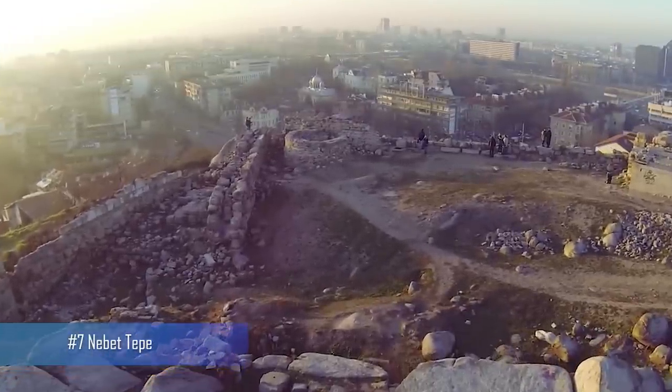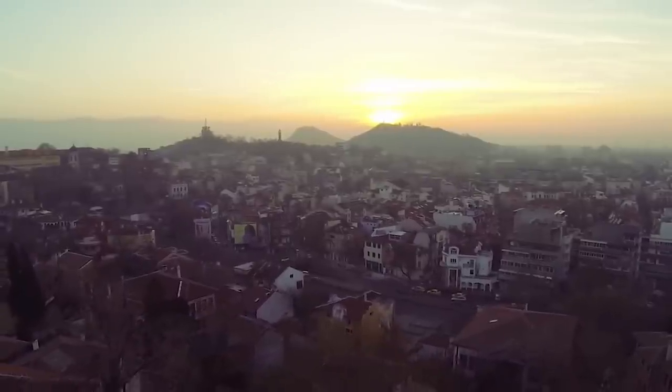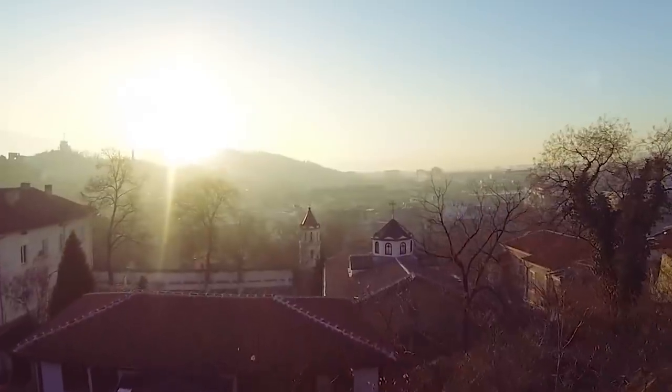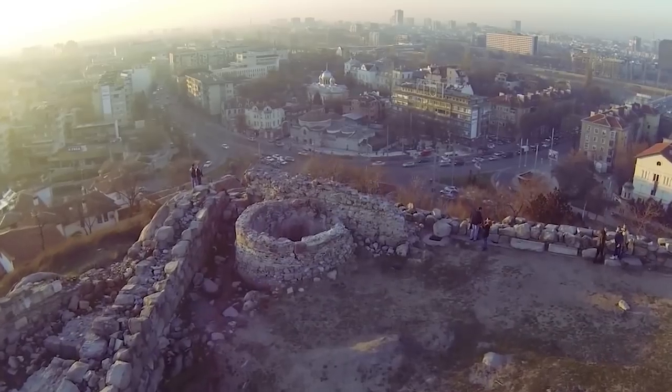Number 7: Nebet-Tepe. For the best views of Plovdiv, a visit to Nebet-Tepe is a must. This hilltop fortress was once the site of ancient Thracian and Roman settlements and provides panoramic views of the city below.